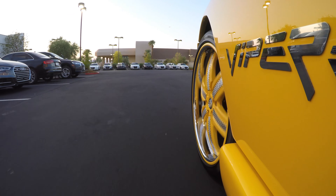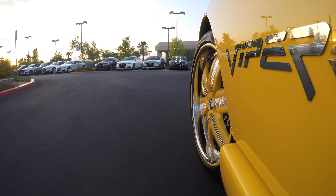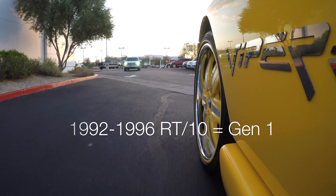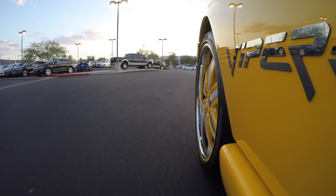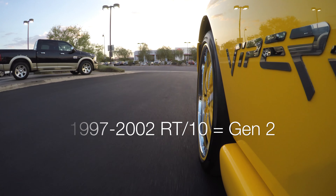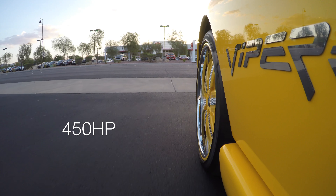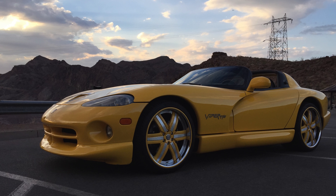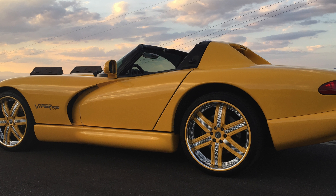So I researched more Vipers and stats, and this is what I found. The 1992 to 1996 RT10 was considered the Gen 1 at 400 horsepower. In 1997, it was changed all the way up to 2002, where the RT10 was considered the Gen 2, and the horsepower was increased to 450 horsepower. The Gen 1 and the Gen 2 had the same body, so the Gen 2 had very little difference from what I fell in love with when I was young.